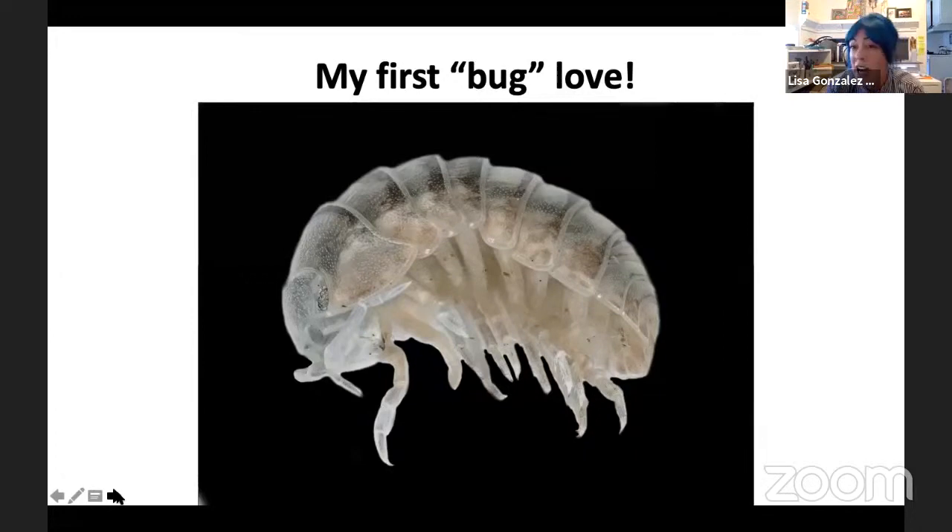Roly-polies are actually a type of crustacean that are terrestrial — they live on land. They are distant relatives of animals like insects. Roly-polies are very benign; they're not dangerous in any way, which is actually true of most insects and their relatives. So I would pick them up and observe them. By the time I was about four years old, I was really fascinated by them, and I give them credit for being the bug that got me interested in animals related to insects.